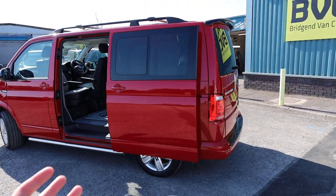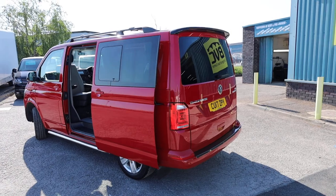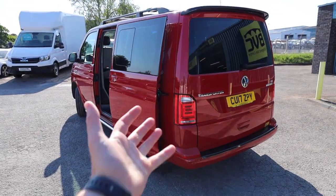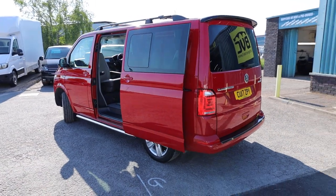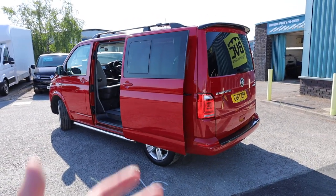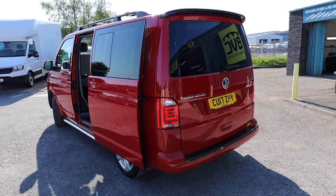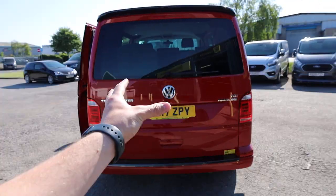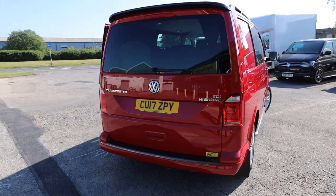So what we're going to do in this video is have a little walk around. I'll show you the spec that you would get on a Volkswagen Transporter Highline combi of this age, which is of course the model which this is. But then we'll talk you through the bits which have been added and the beautiful conversion which has been done in the rear of the van as well.